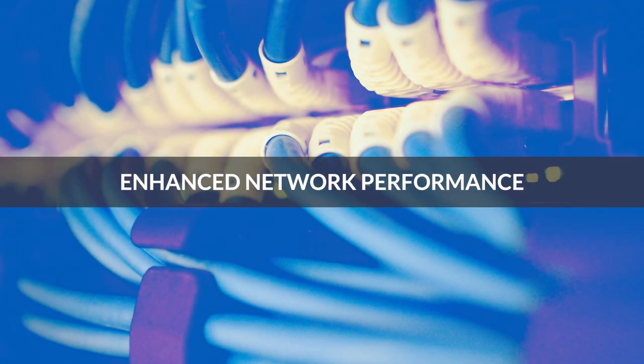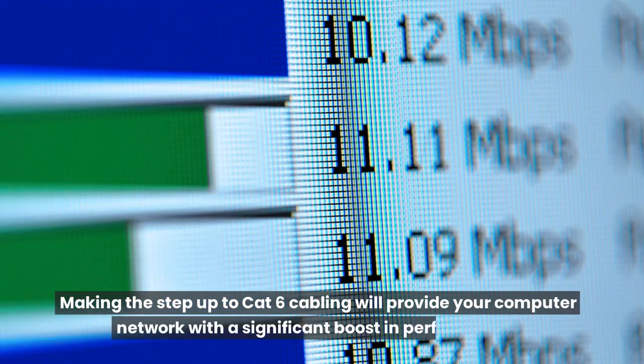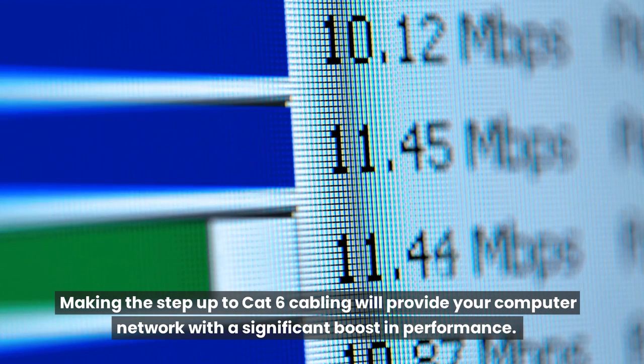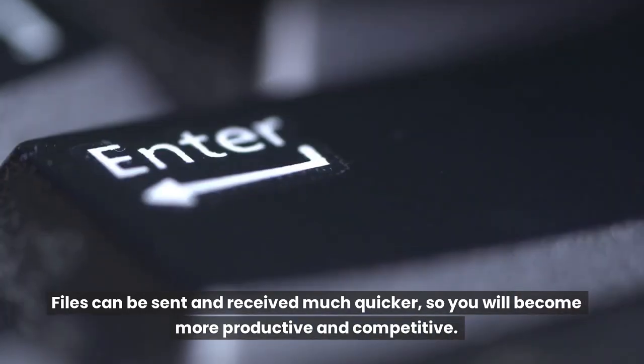Enhanced Network Performance: Making the step up to CAT6 cabling will provide your computer network with a significant boost in performance. Files can be sent and received much quicker, so you will become more productive and competitive.